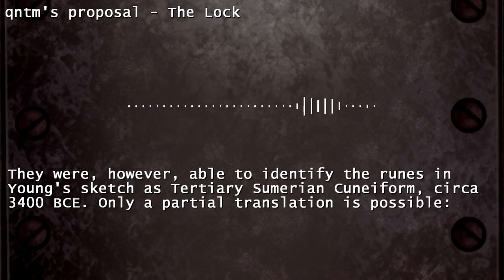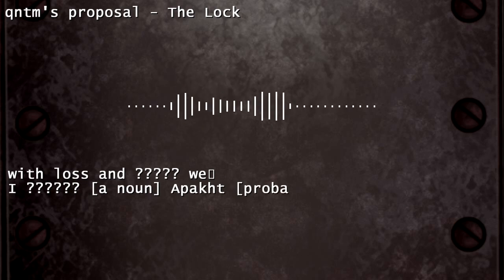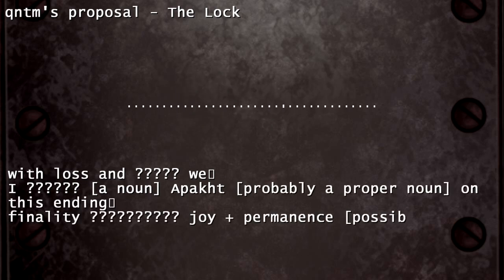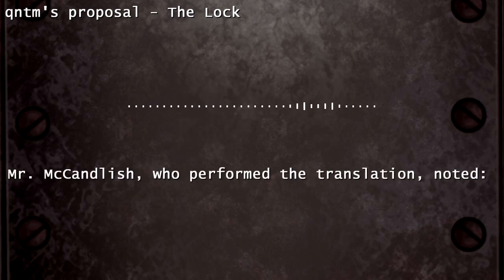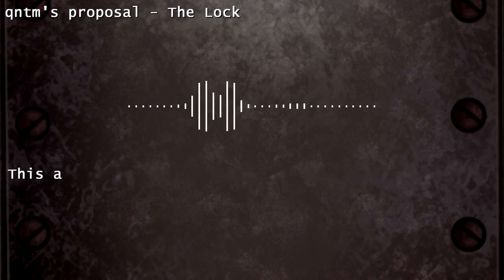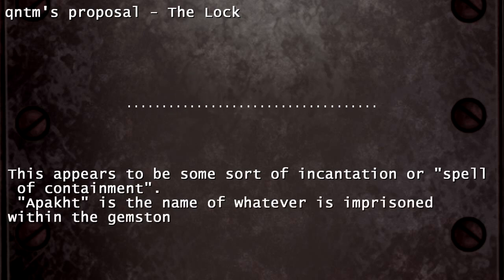Only a partial translation is possible: '...with loss and... We are... [a noun, probably a proper noun]... Apact... on this ending finality. Joy plus permanence, possibly protection.' Mr. M.C. Candlish, who performed the translation, noted: 'This appears to be some sort of incantation or spell of containment. Apact is the name of whatever is imprisoned within the gemstone.'